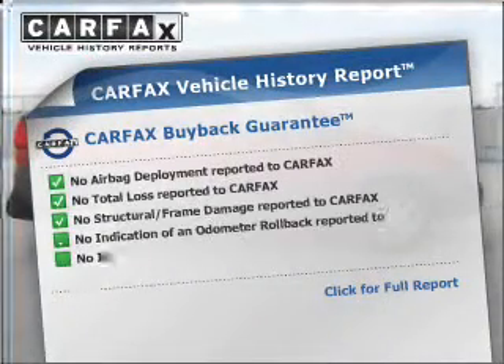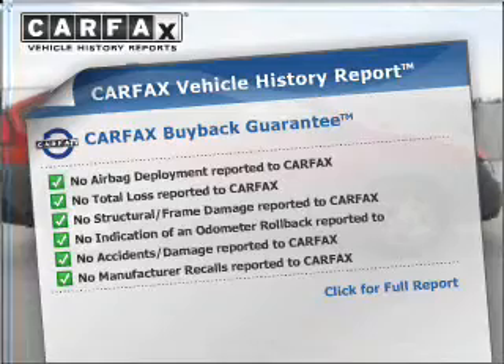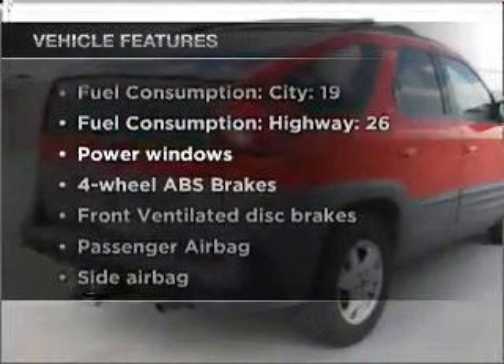Know the history on this ride and greatly reduce your buying risk with the included Carfax vehicle history. Plus, enjoy these notable features that are included in this vehicle.